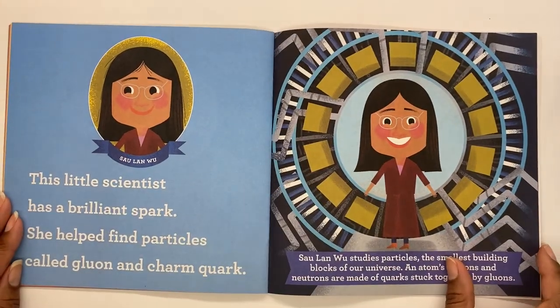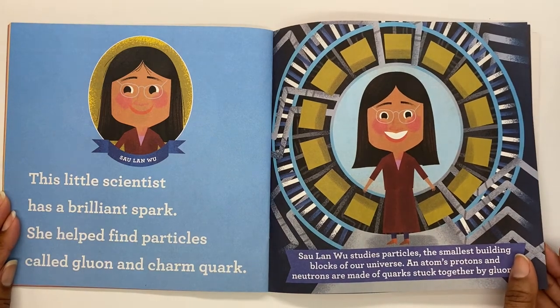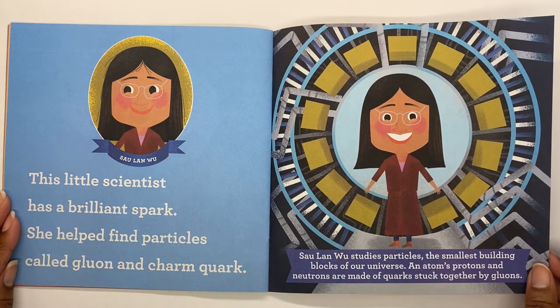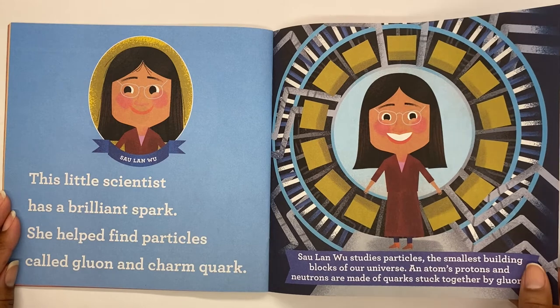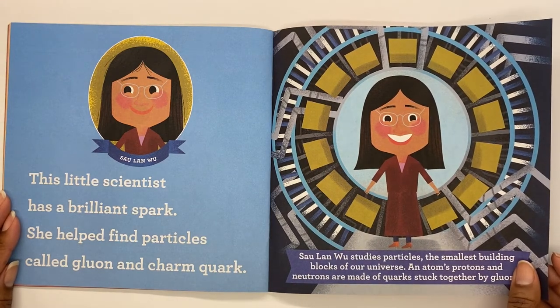Sa Lan Wu. This little scientist has a brilliant spark. She helped find particles called gluon and charm quark. Sa Lan Wu studies particles — the smallest building blocks of our universe. In atoms, protons and neutrons are made of quarks stuck together by gluons. She studies things that are so small we can't even see them with our eyes.